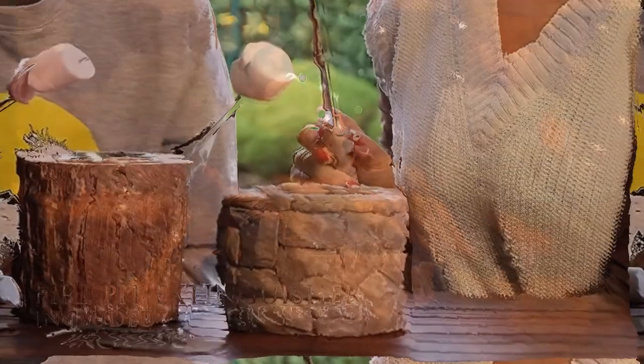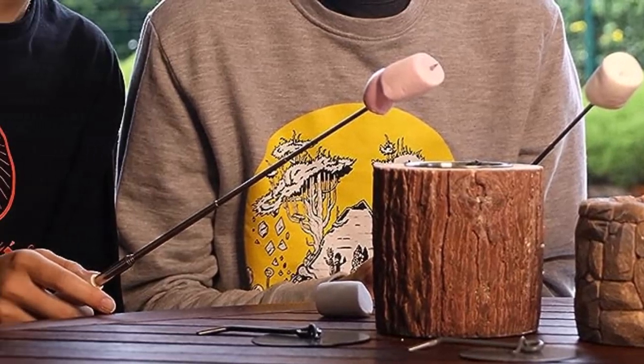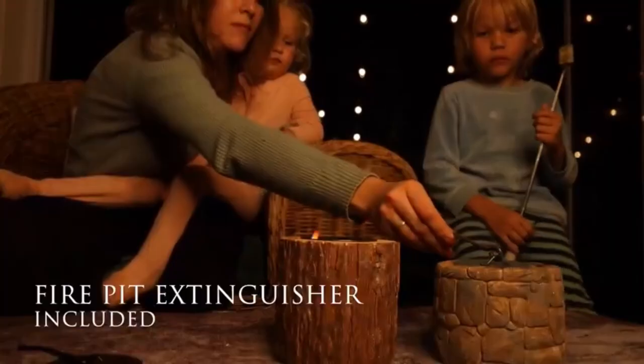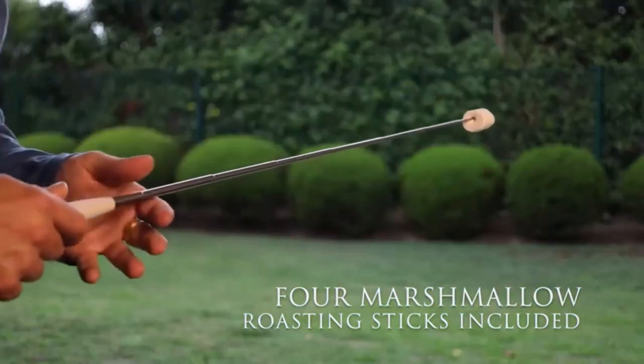What we like about it: available in 4 attractive designs, great for roasting marshmallows, compact portable design, and smokeless and odorless. What we don't like about it: some accessories may be missing.